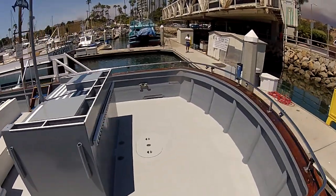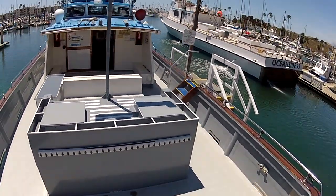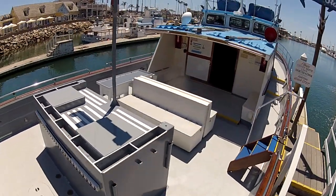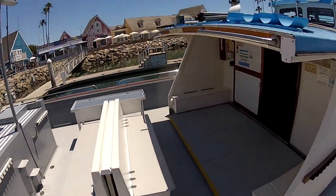Now we're looking directly down at the aft deck, and you can see there's plenty of room. We can actually bring 40 to 45 people into this aft deck area quite easily. We're looking at our platform here, which we utilize for both the time of sharing and also where we place the flowers.